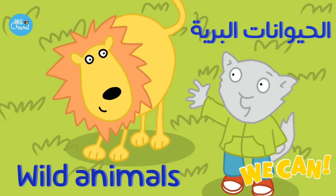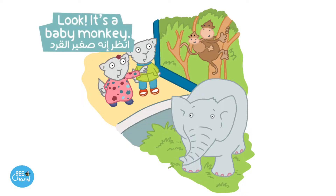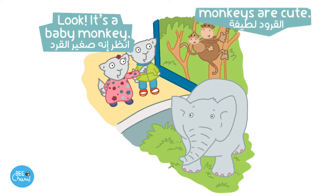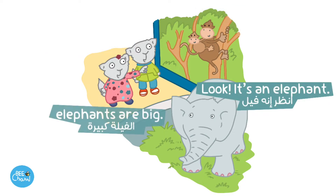Wild Animals. Look! It's a baby monkey. Monkeys are cute. Look! It's an elephant. Elephants are big.